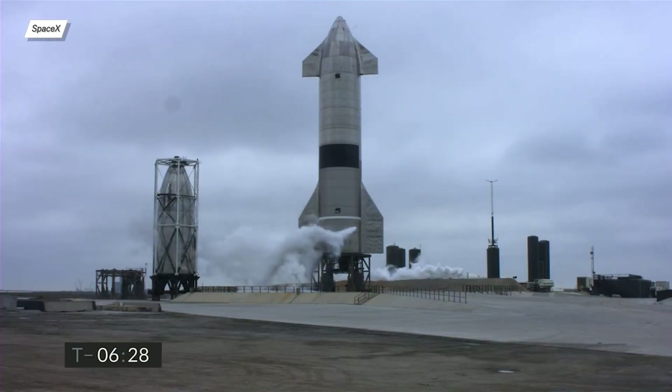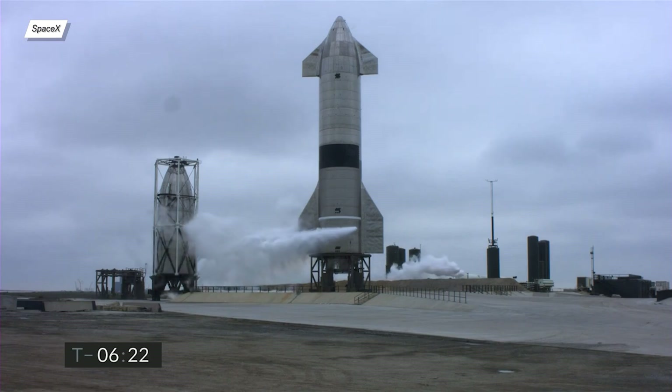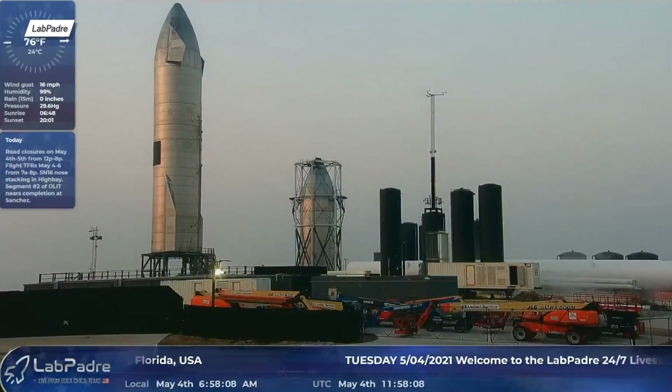I had planned to say that unfortunately, because of the bad weather, SN15 would fly on Friday, but it turns out that SpaceX surprised us again. On the 5th of May, at about half past 4 UTC, Starship underwent an ambient pressure test, where it was filled with nitrogen.